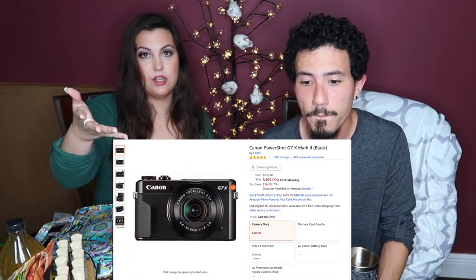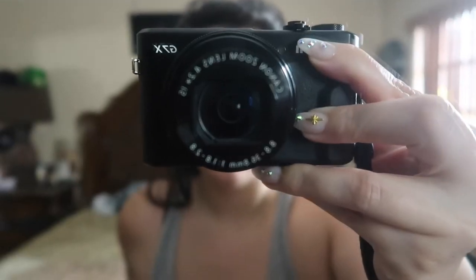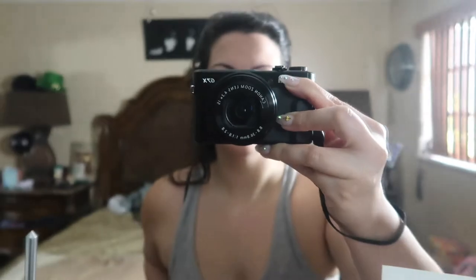Another thing we use is the camera — the Canon G7x. That is the best purchase we've ever made on Amazon. This is actually our second one; the first lasted maybe three years and then the screen detached. We ended up buying a second one because we love it that much. It's a really great camera and not super expensive, especially now — the price has gone down.